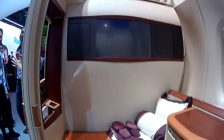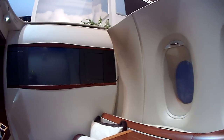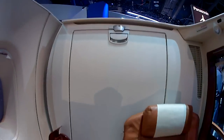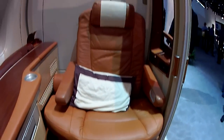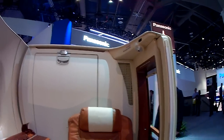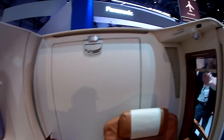So as you enter and sit down, this is on one side. And then when you get up, here's the other side. And this can totally recline. It smells great, leather and everything.